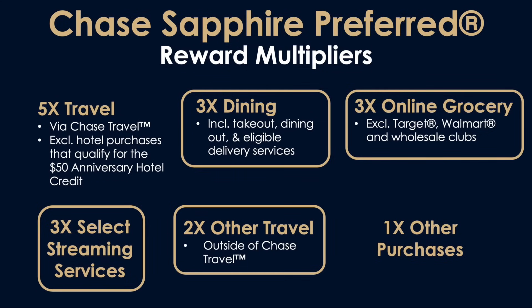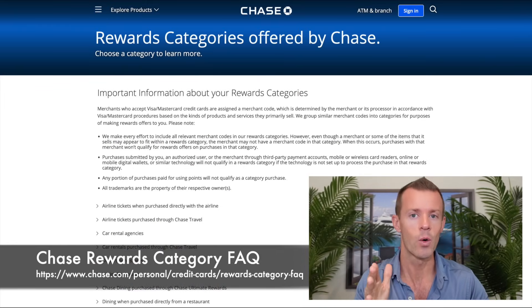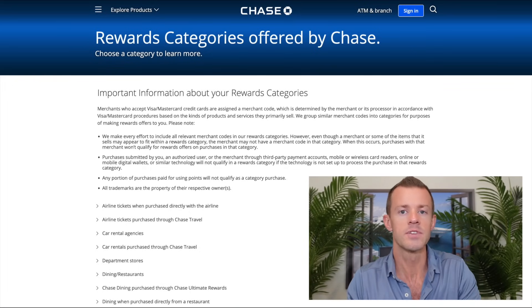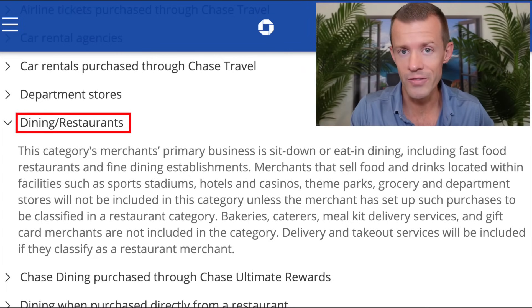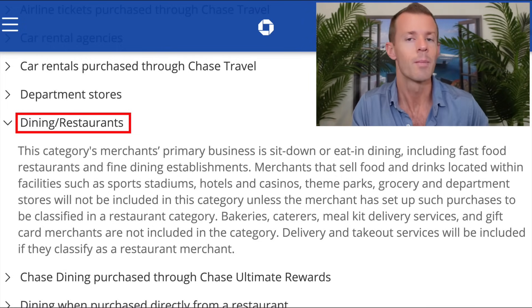As for all these other reward multipliers, you'll see they have some contingencies, like 3X on online grocery excluding Target, Walmart, and wholesale clubs, for instance. For things like select streaming or other travel, what do those actually include? Let me introduce you to an amazing page — I'll put the link in the description below. This is basically the rewards category FAQ page that Chase produces. It's one super long scrollable list of all the different merchant category codes and how transactions are recorded, telling you what's eligible versus ineligible for a broader defined category.